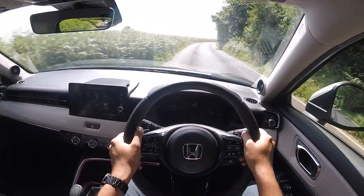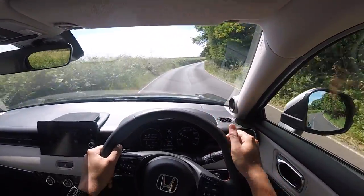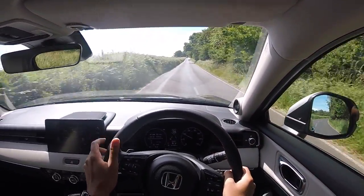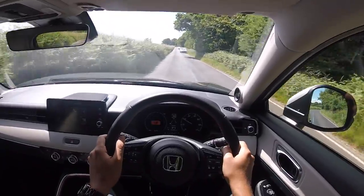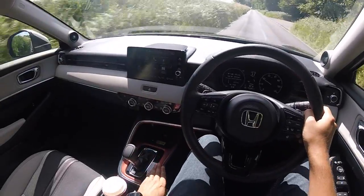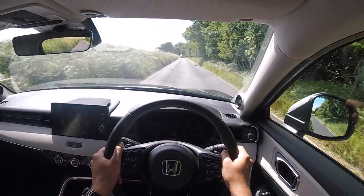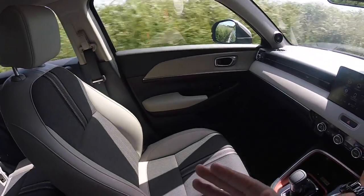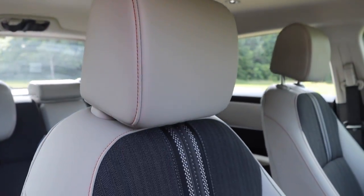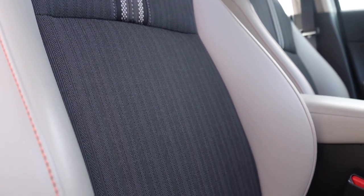The inside is a pleasant place to be. You do get harder plastics on the dash, but on the plus side they'll be hard-wearing. There's a nice cream strip helping to break up the sea of plastic, which is pleasing. There's bronze detailing and silver chrome, and I do love the upholstery - it's very classy.